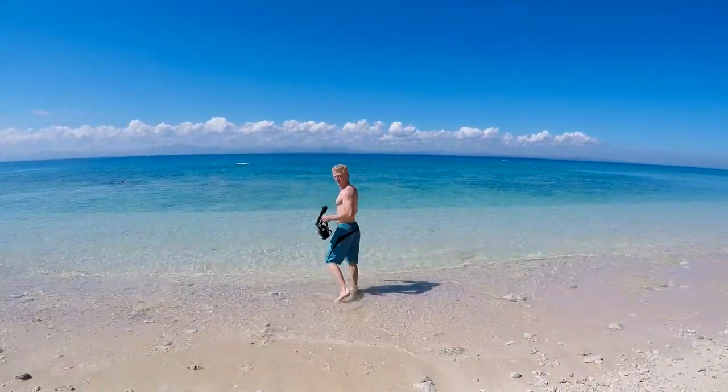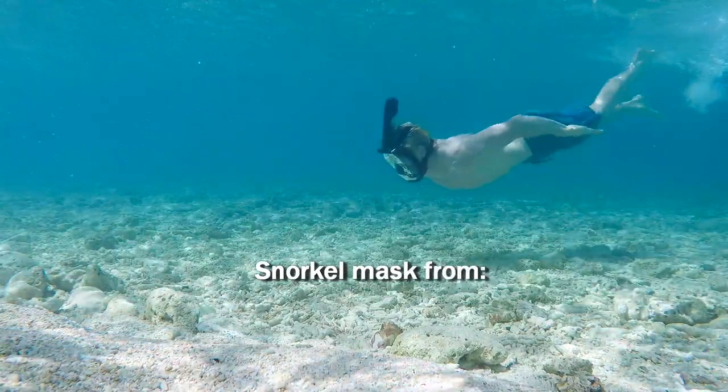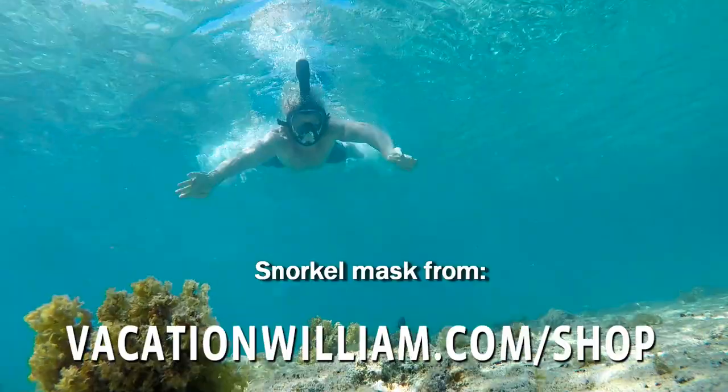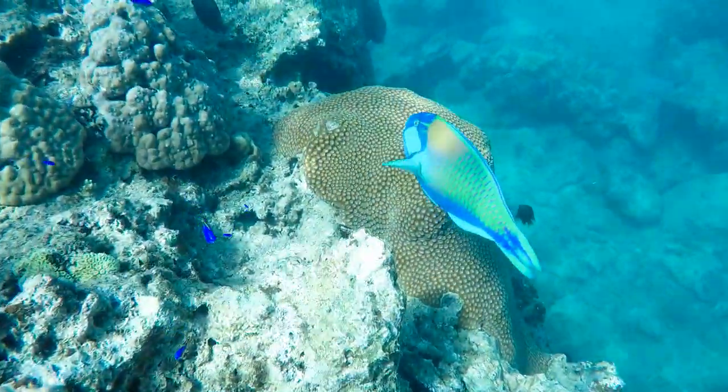Now it was time to get the snorkeling gear and go out and see some amazing stuff. I will show you more snorkeling clips later on in this video.